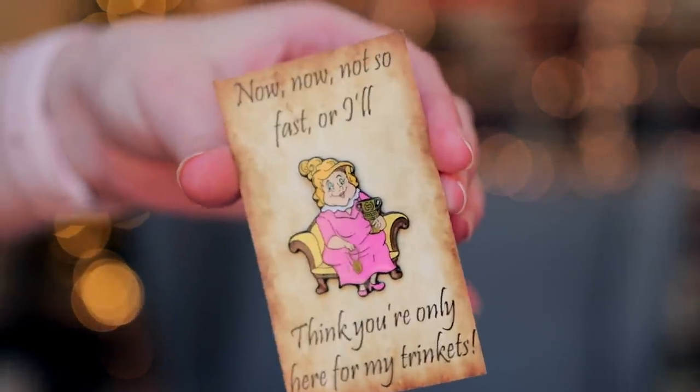We have their pin this time. I've never seen anything for this character — that is so unexpected. It says 'Now, not so fast, or I'll think you're only here for my trinkets.' Can you guess what that is? I don't even remember her name, but it's the lady that Tom went to get her Hufflepuff cup. She also had a necklace, I think. It's the lady who was a descendant of Helga Hufflepuff. It's so unexpected — I really like that, actually.